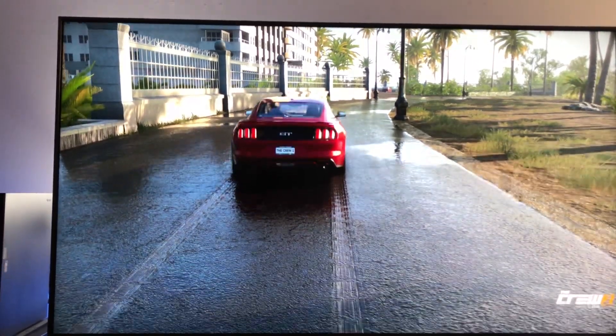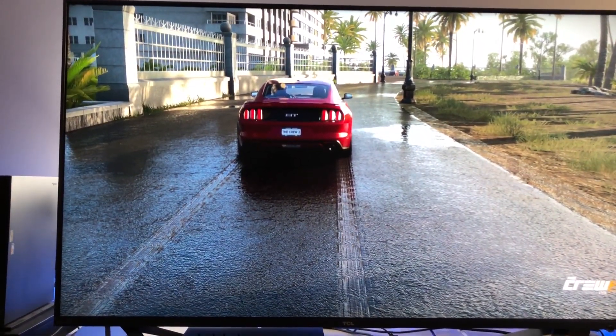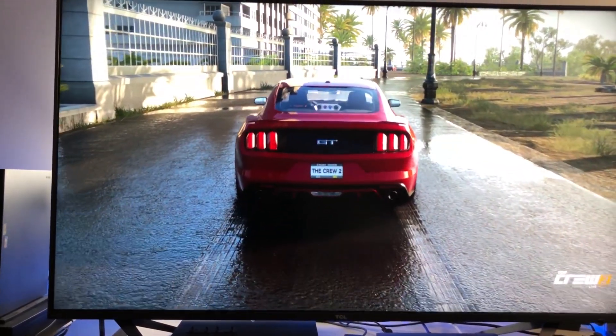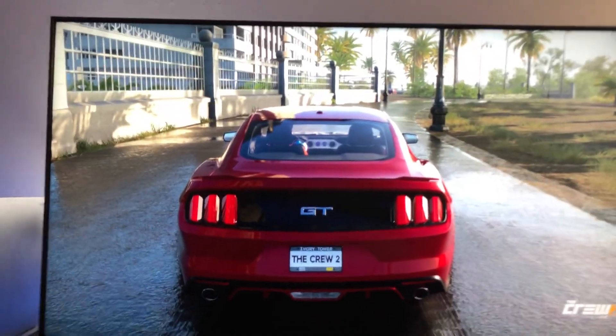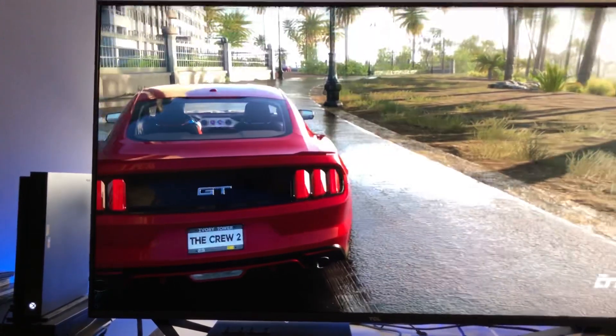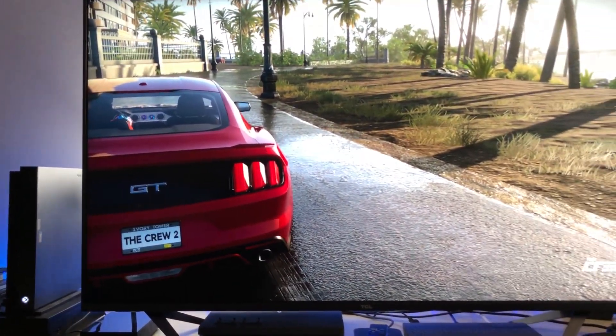You can exit out of the photo mode if you like, but listen, this is just simply amazing. And I can't even imagine how this game's gonna look with HDR. This is the open beta, and I think Ubisoft might have a hit with this game.